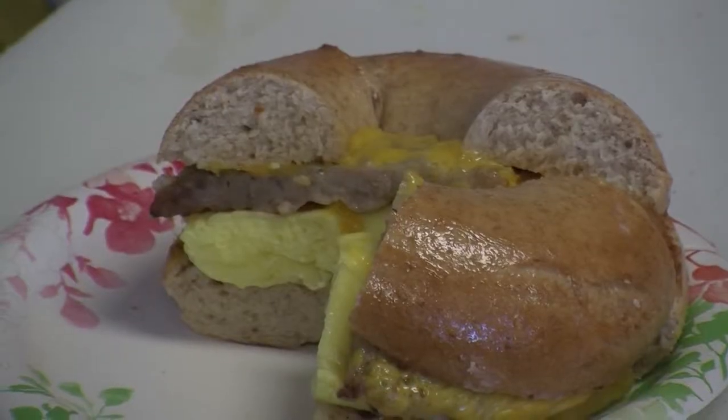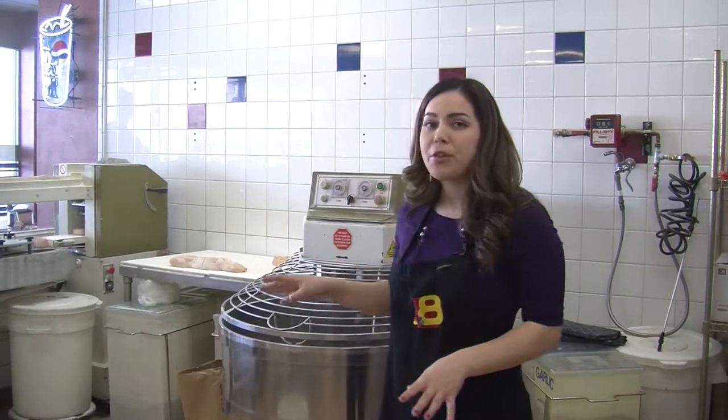Great American Bagel is a place where you can get just your bagel and cream cheese or a sandwich, breakfast or lunch. We're here at Great American Bagel and we're going to check in with the owner, Dennis, to see a variety of things that they make and how to make them.